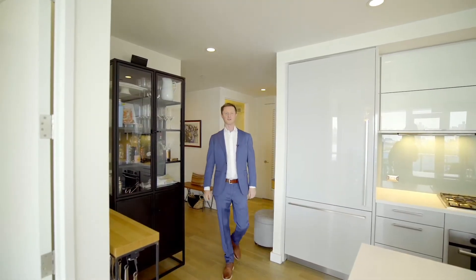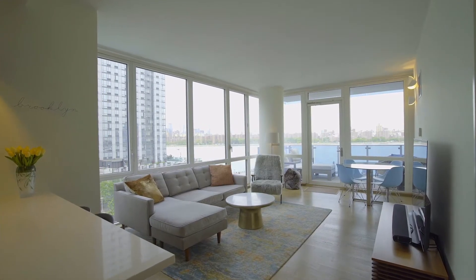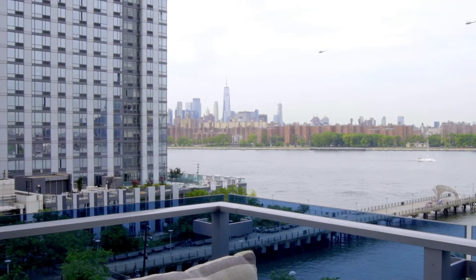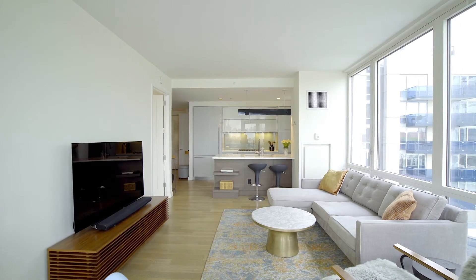Hi, my name is Warner Lewis with the Harcove Lewis team, and I'm thrilled to bring you on this tour of 7C. Spectacular two-bedroom with some of the best water views you will find anywhere in Brooklyn. The C line at the Edge really has the best views of the whole building. The layout of this apartment allows something somewhat rare in the building, which is a real dining area as well as a living area.